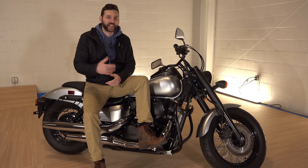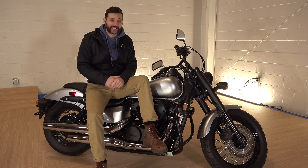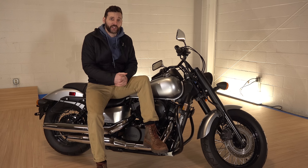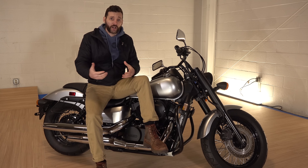Not only does this thing have more than enough performance to get you down the road, it has more than enough performance to get you and your lady friend down the road. To prove that, we actually did it right here on another Honda, on an older Honda Shadow.